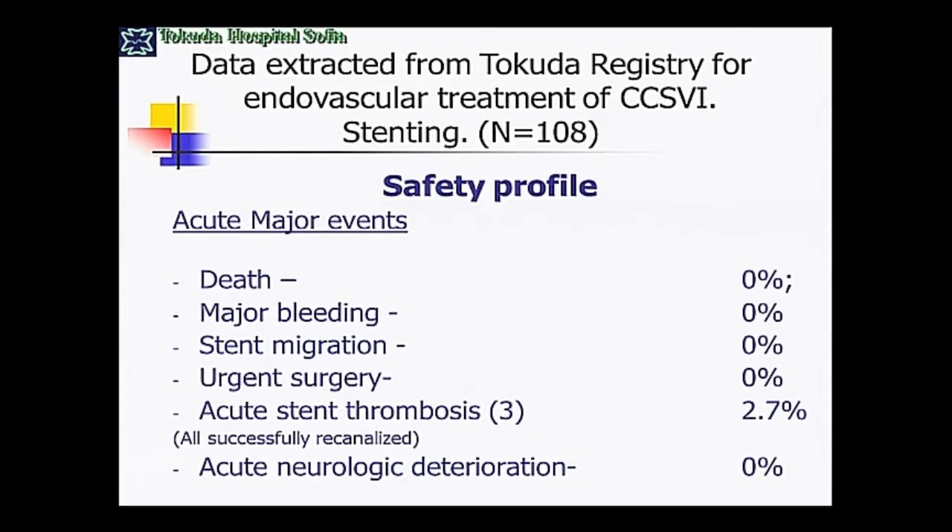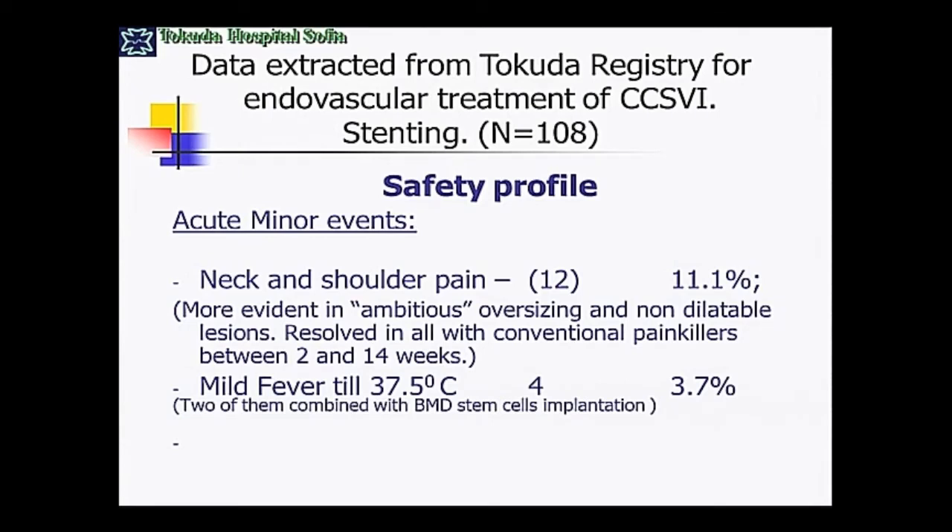We had three acute stent thromboses. In one patient, there was very deep spasm of the muscles during the primary procedure. After stenting, the spasms disappeared immediately, but two hours later the spasm appeared again. On Doppler examination, a huge thrombus was seen inside the stent. It was straightforward to recanalize with fibrinolysis, and with optimization by balloon angioplasty, she did quite well.